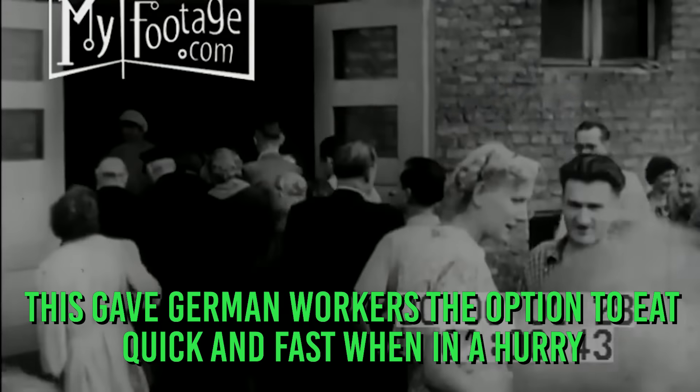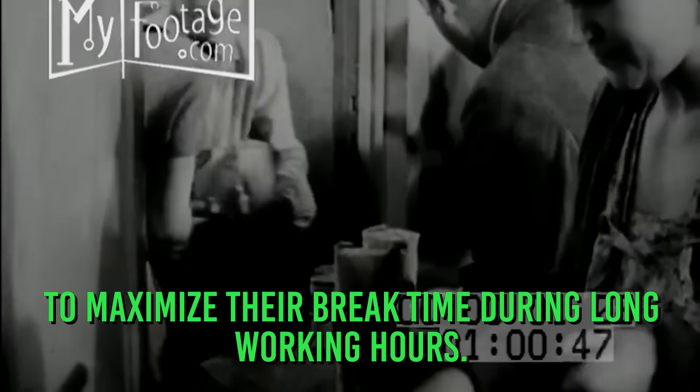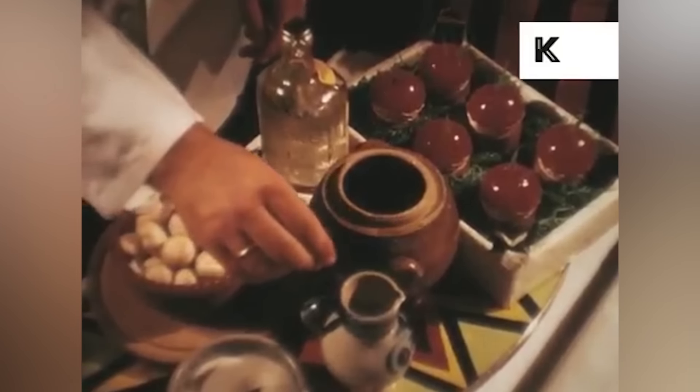This gave German workers the option to eat quick and fast when in a hurry, to maximize their break time during long work hours. With America first coming in with the fast food revolution, these concepts were still foreign to many European countries. Although there are more and more fast food options popping up in Germany and other European countries, after nearly 50-plus years the döner has been able to embed itself in the cultural fabric of Germany. And this is one of the only places in the world where I will want to enjoy my döner kebab.